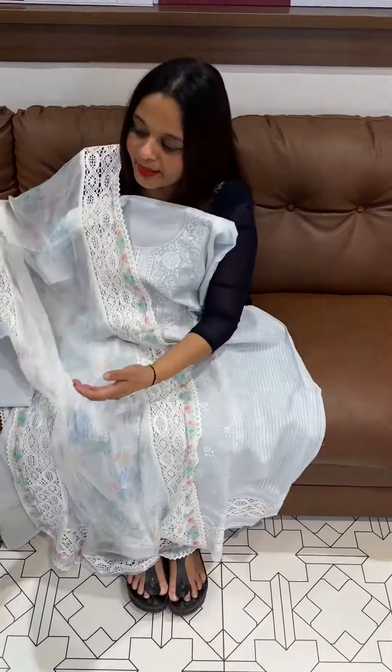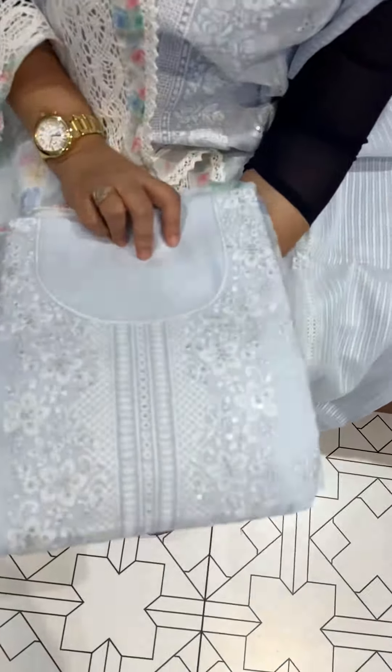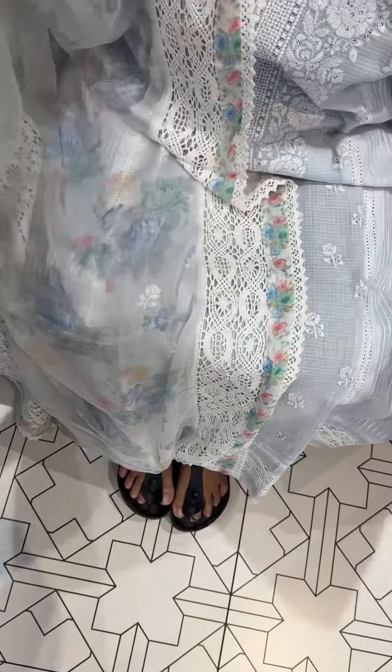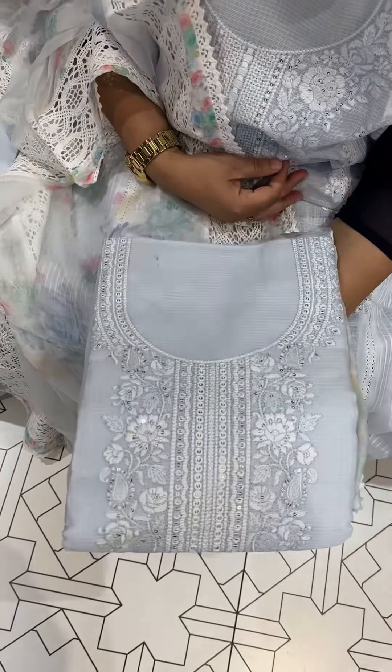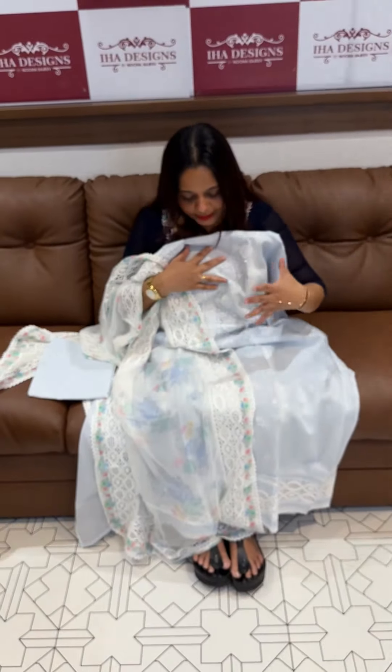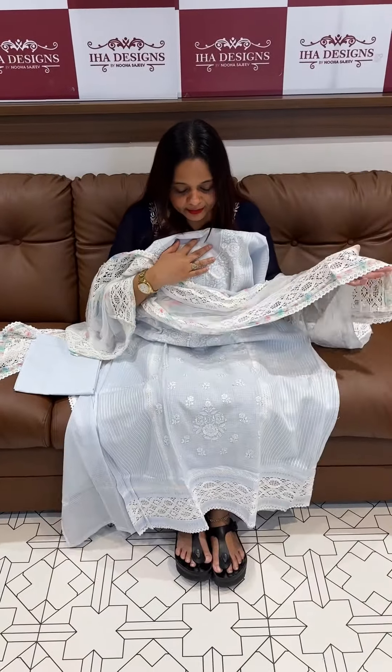This is design number one, design number two, design number three, design number four. Three shades in this special series are available. Three patterns are floral and net cocktail. We are ready for dispatch, express delivery.